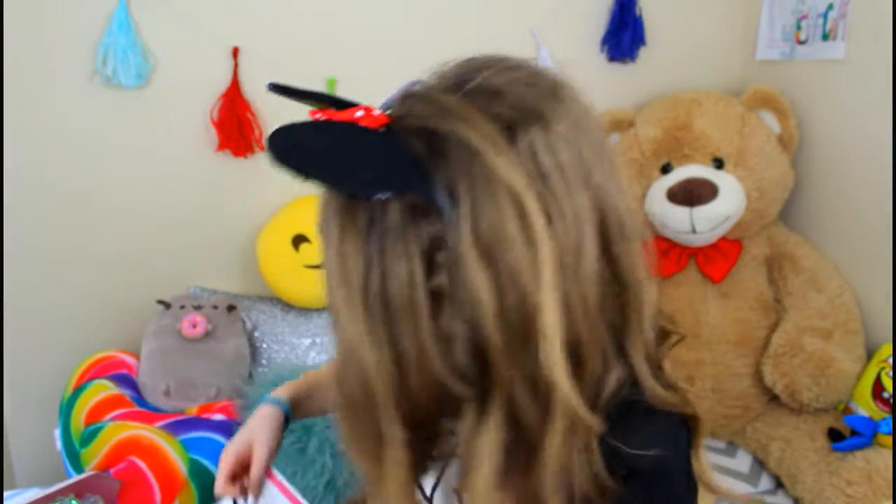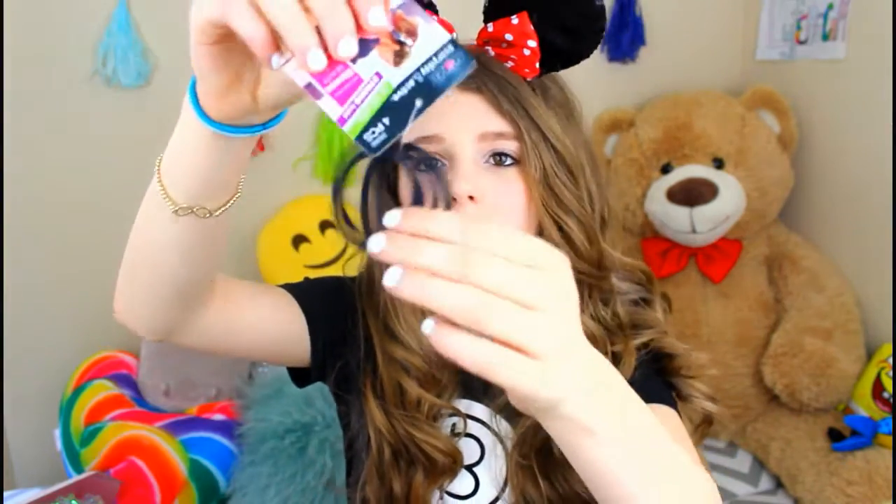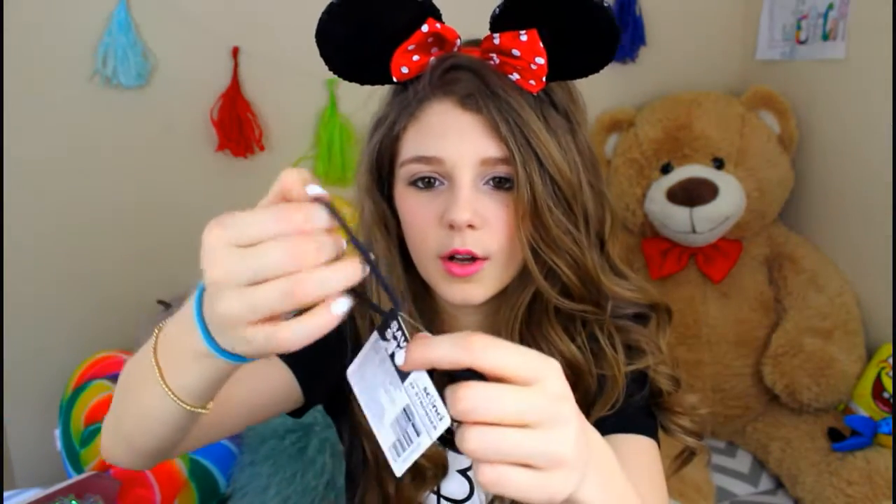Now we're going to move on to everything we got from the QVC booth, which was kind of a lot. First, when we walked in they gave us these no-slip grip stronghold elastic hair ties. Then there was a hair station, which we skipped, and a tanning station, which we also skipped. Then there was a photo booth, which I did.